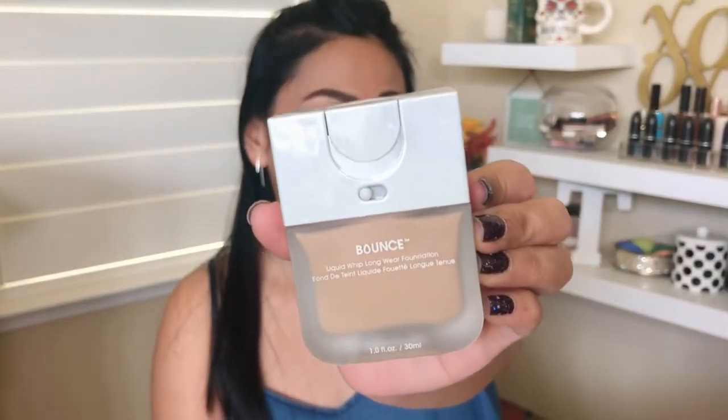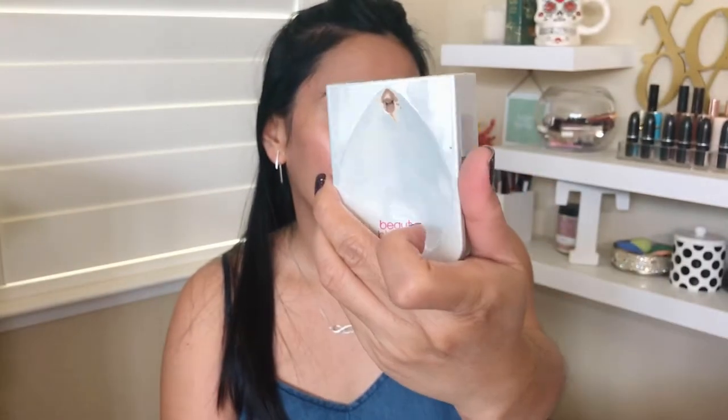For foundation, I have the Beauty Blender Bounce liquid foundation. It has such unique packaging — a little tray at the back where you pump the product and unlock it, and the beauty blender fits perfectly into the tray. The Beauty Blender foundation is full of antioxidants, has hyaluronic acid, gives a natural matte finish, and is a cruelty-free and vegan foundation.